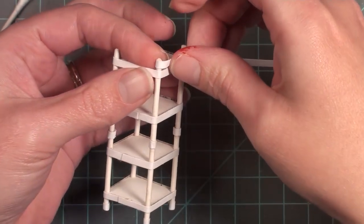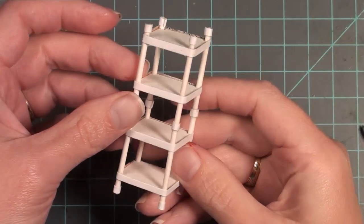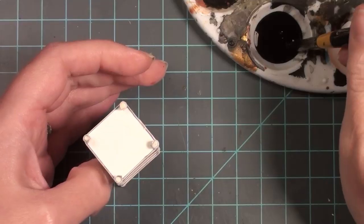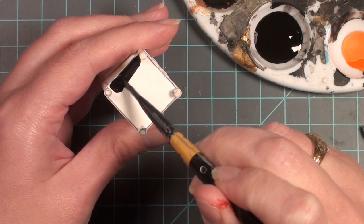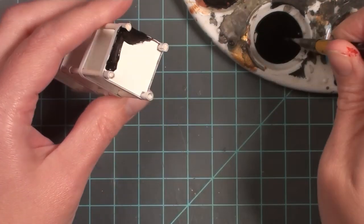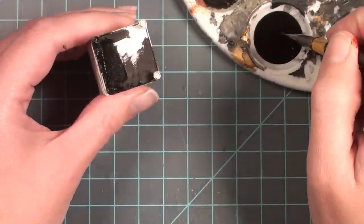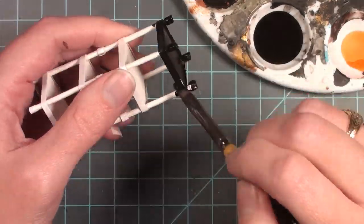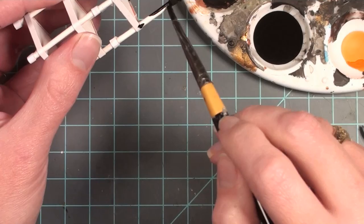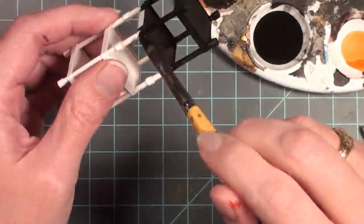Once cut off, I add another layer of cardstock to finish off the very top of the shelf. Here is my very basic little industrial shelf - you can do it in silver, but I really wanted mine to be black because I want the mugs that go on it to stand out really well. So I decided to go with a matte black color, and I'm just going to paint the whole thing in acrylic paint and let that dry really well.